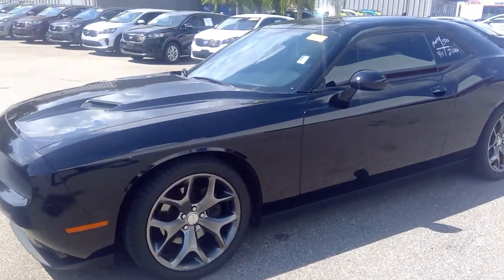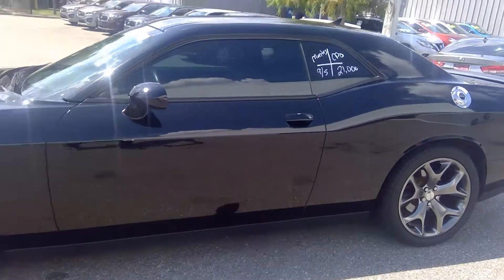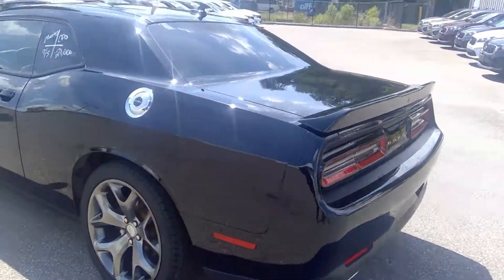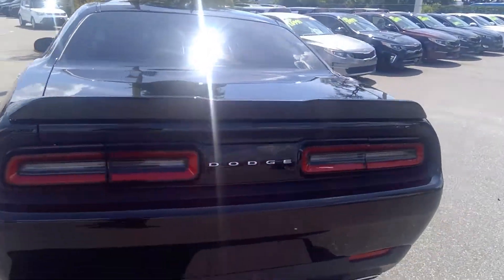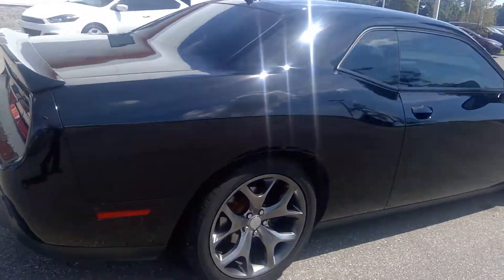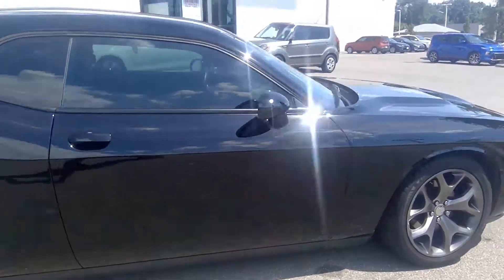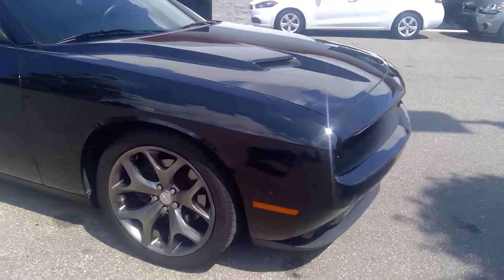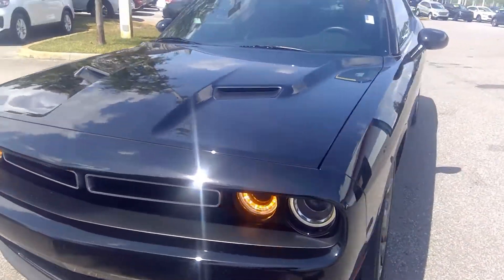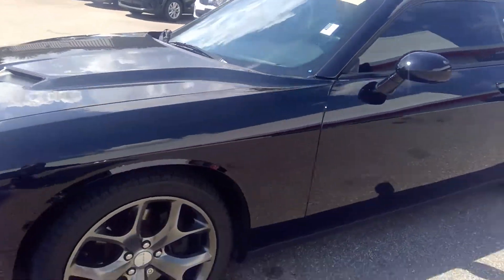Here you have a 2015 Dodge Challenger SXT. It is a beautiful vehicle. I did have an opportunity to drive it and it runs nice. Very sporty vehicle. Looks nice as well.